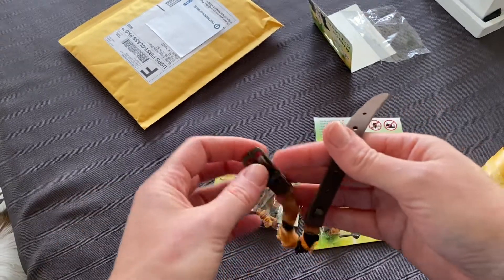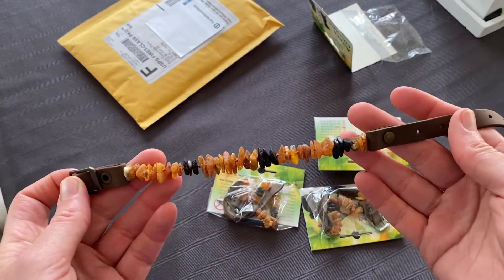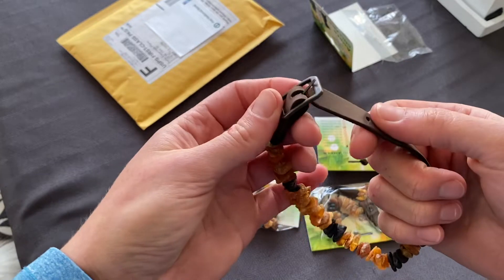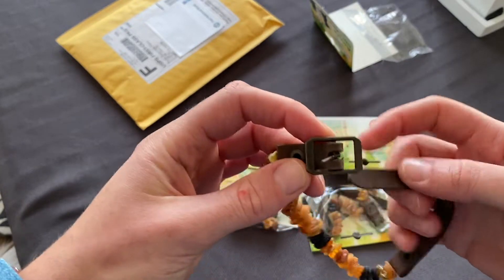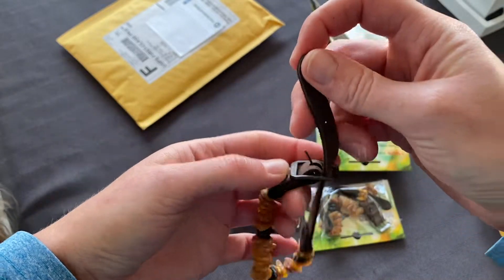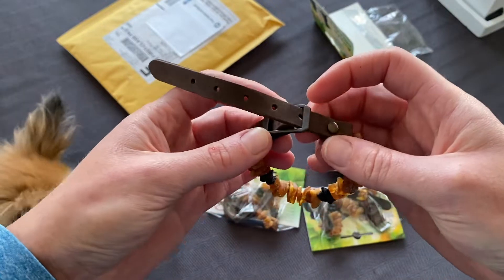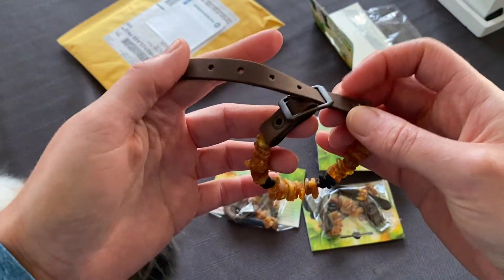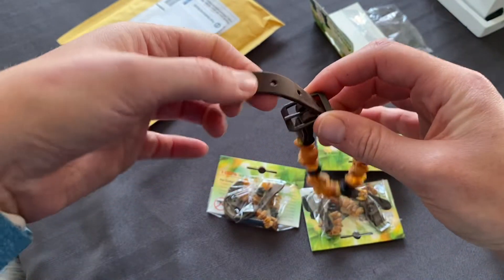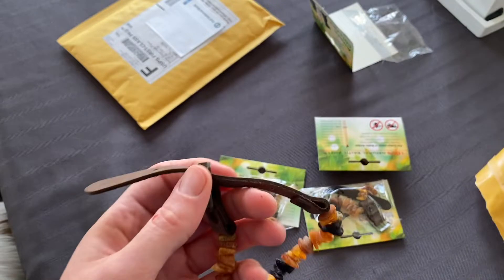I did give all of the dogs baths — this is Tuesday that I'm recording — they got baths on Saturday, so they're all clean and ready to go. When I give them their bi-weekly baths I will take these off for that. I like that it has a metal buckle and a leather strip.